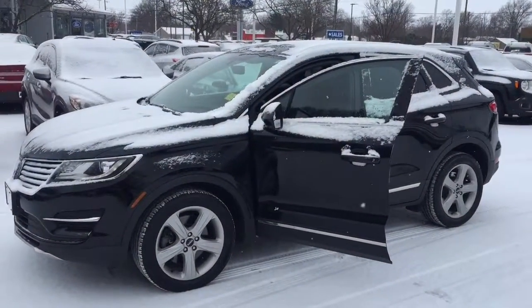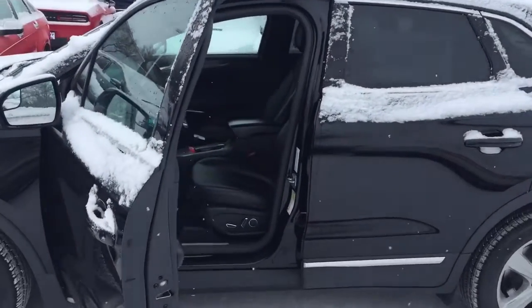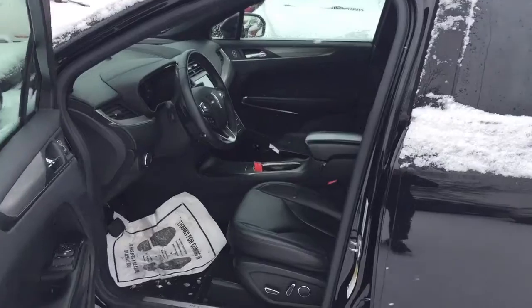Alright, so here's a sneak peek of the 2016 Lincoln MKC you inquired on, complete with heated leather seats, touch screen, back up camera, power seats, the whole nine.